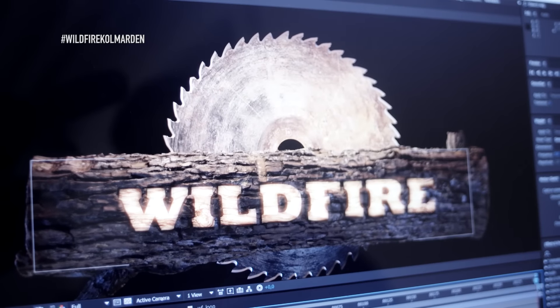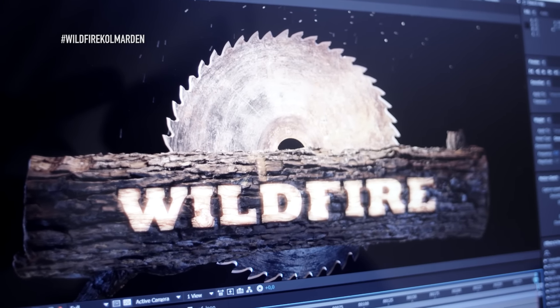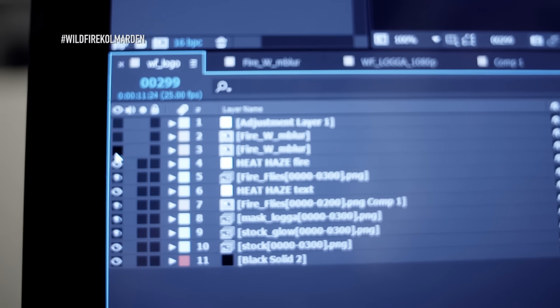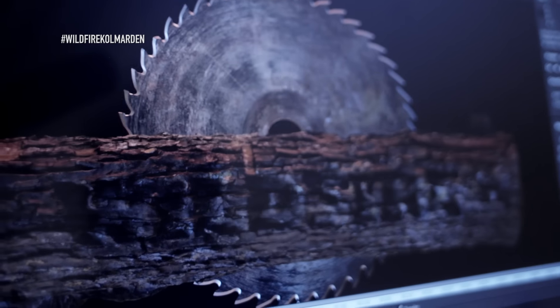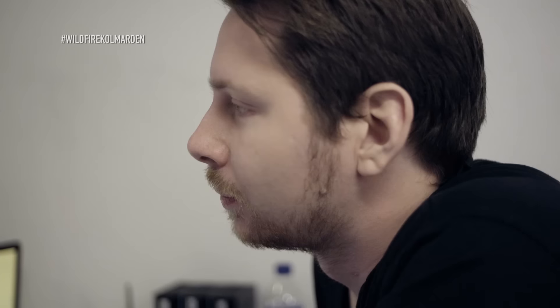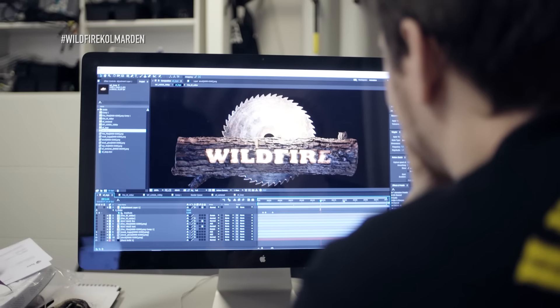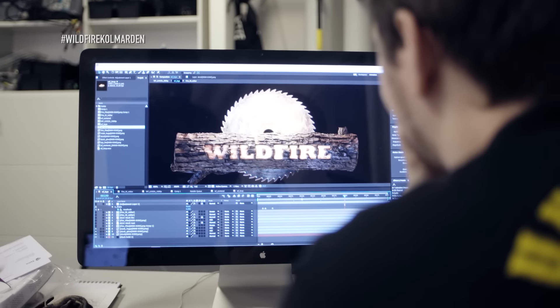We wanted to give the logo real realism, so we added effects from 3D — like fire reacting to the lumber and to the blade — giving it a real, you can say it looks real and looks really cool as well. So this is how the logo looks.